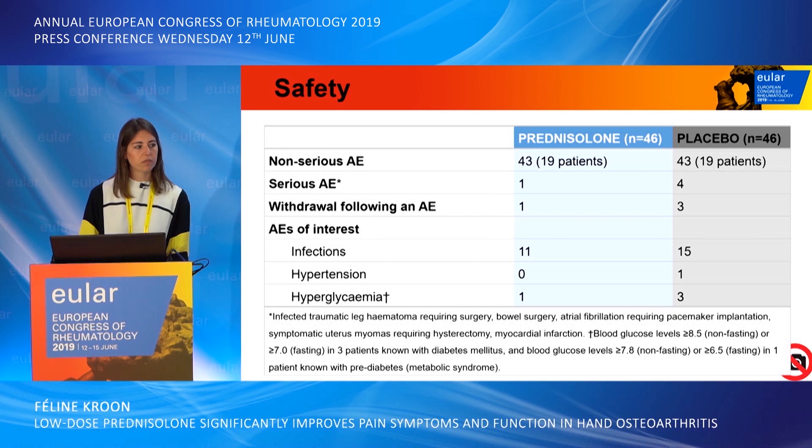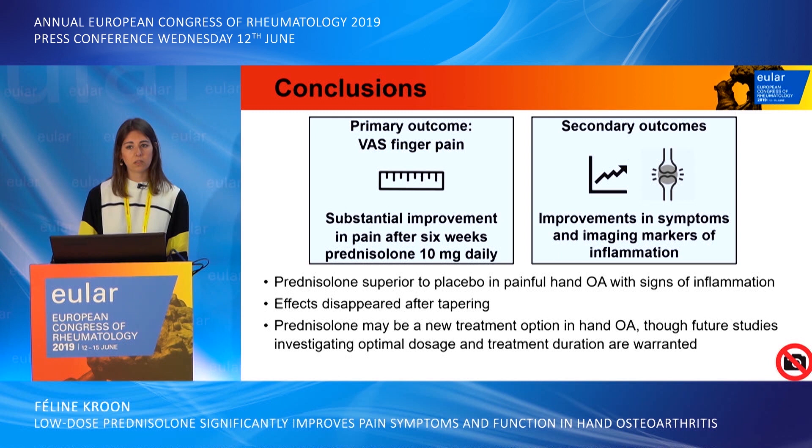This is an overview of the adverse events. Overall, only mild and non-severe adverse events occurred in the study, and these were balanced between the two groups.